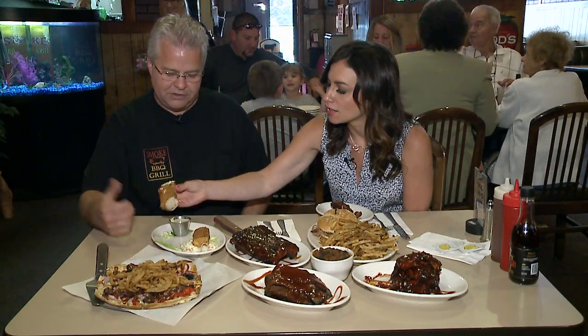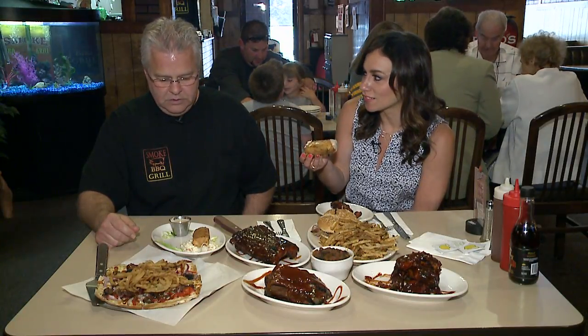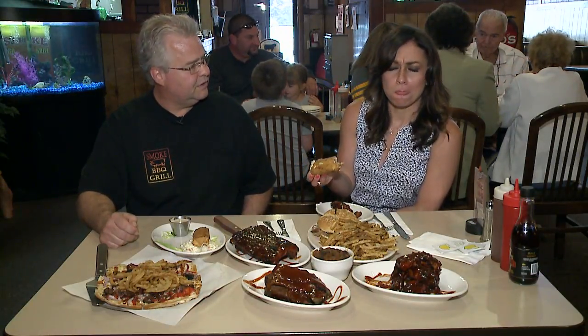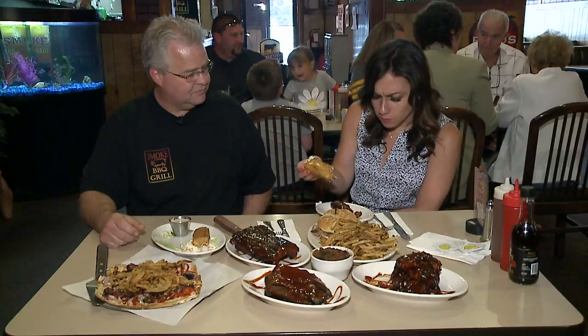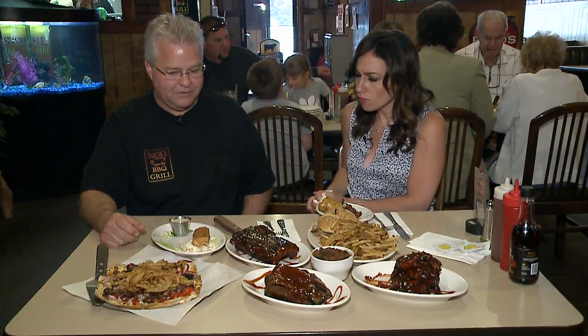Last but not least — our pulled pork egg rolls. We sell a lot of these. It's pulled pork and coleslaw, and it comes with our Southwest Ranch dipping sauce. We roll these every single day in the back. How many do you go through? You get two in an order — probably about 50 a day. These are good! That's one of the favorites here as an appetizer.